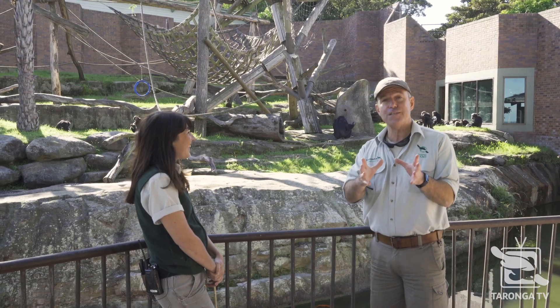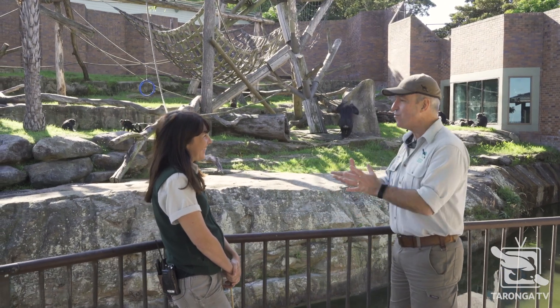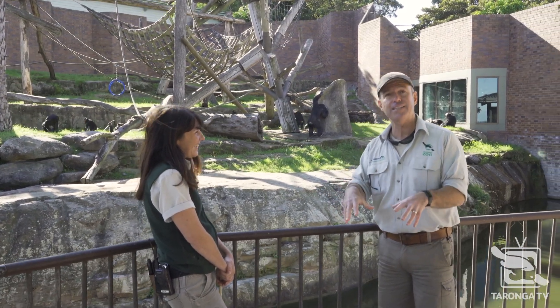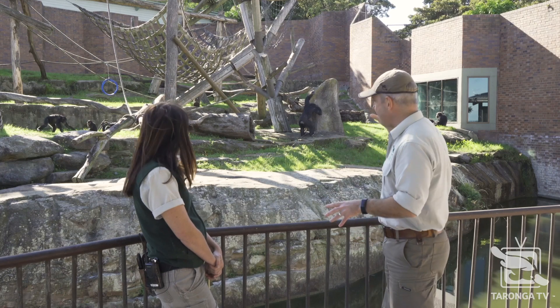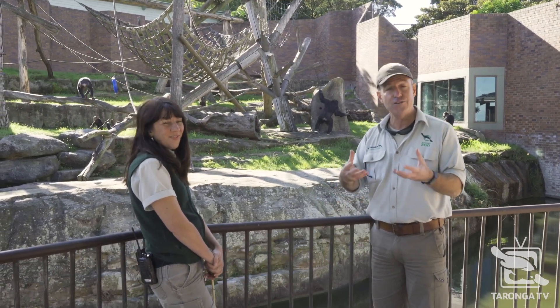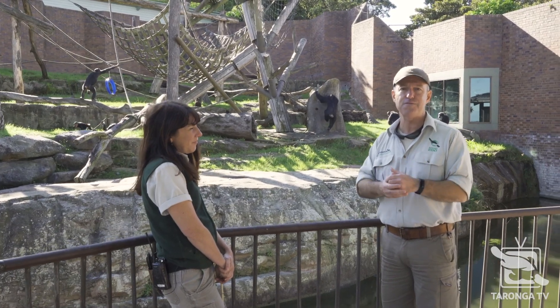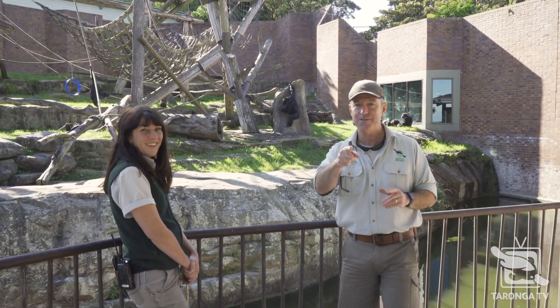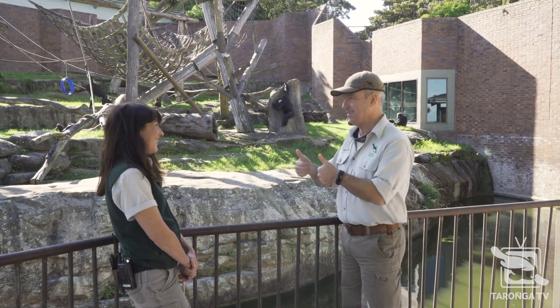The chimpanzees using humans as tools — very smart! Thank you so much for watching, and thanks for your time, Katie. We always learn something on Taronga TV. If you get a chance when you come back to Taronga, stand in this spot and have a look at these incredible creatures fashioning tools and problem-solving using the termite mound. You never know what's around the next corner on Taronga TV — thanks for being with us and we'll see you next time.